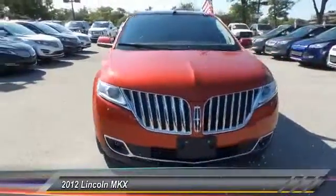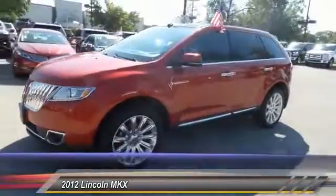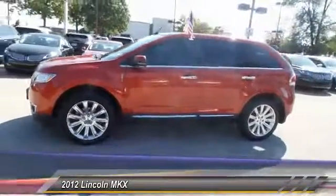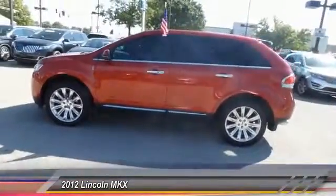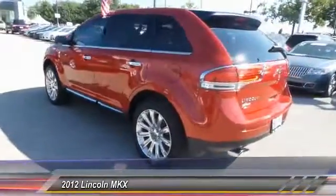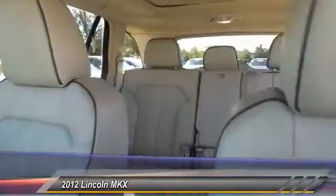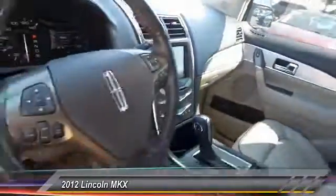The 2012 Lincoln MKX. The MKX offers performance that's ahead of the curve, boasting excellent launch and acceleration with a 3.5 liter Duratec V6 engine that delivers 265 horsepower. The MKX is truly empowered for action and is priced below $20,000.